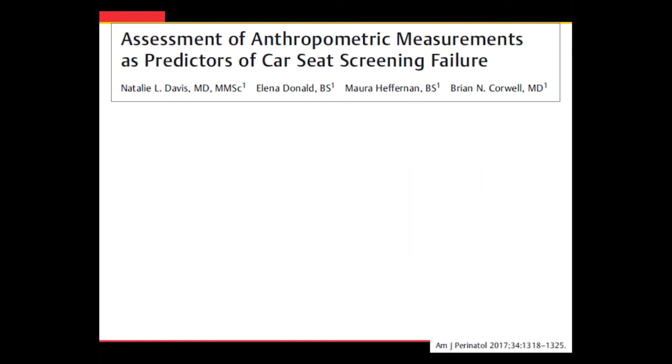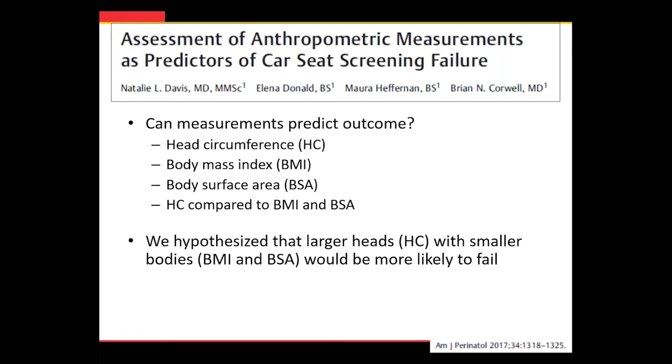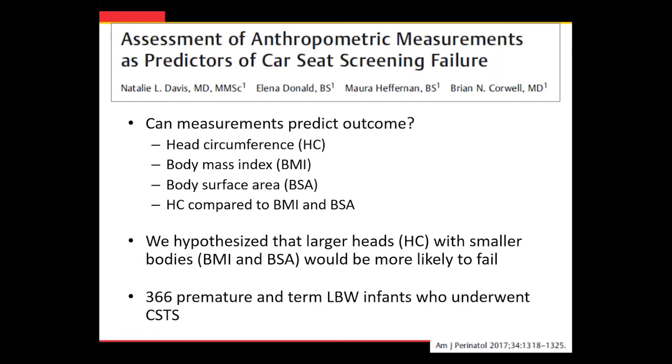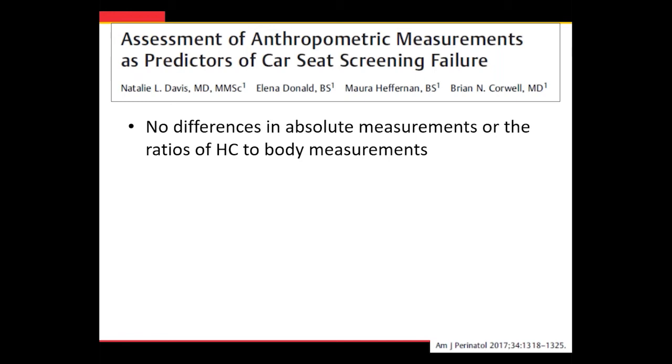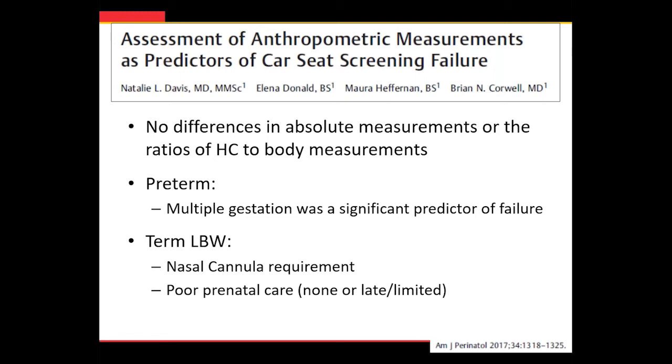One thing I looked at was whether we could use measurements to predict who's going to fail. We thought that preterm infants with proportionally larger heads might be more likely to fail. We looked at almost 400 preterm and term low birth weight infants who underwent car seat testing, but unfortunately found no differences in absolute measurements or ratios. We did find that preterm infants who were multiples were more likely to fail, and term low birth weight infants who'd required nasal cannula at any point or had poor prenatal care were more likely to fail. What we really wanted to capture was tone, but it is very poorly documented in the medical record, making it hard to tease out.